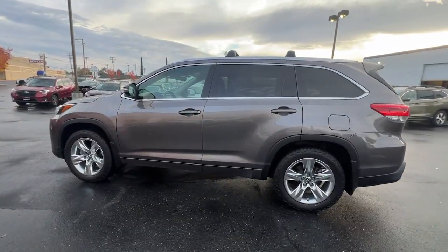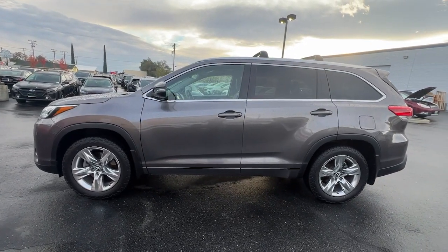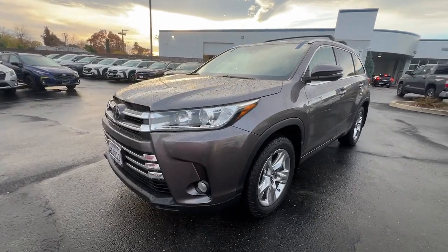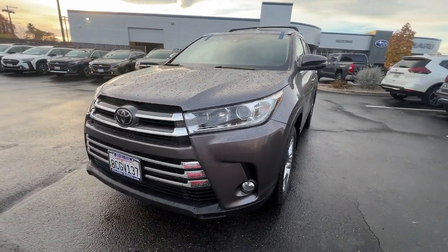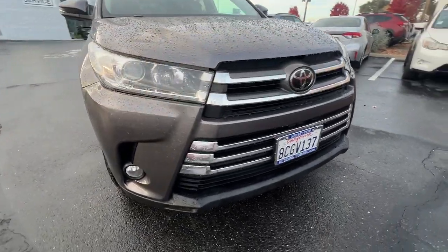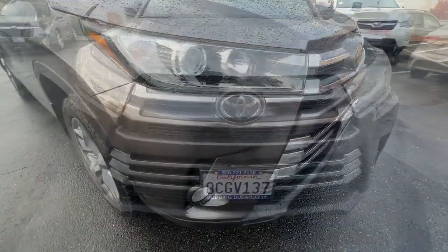These are just some of the great options this vehicle comes with: heated and/or cooled front seats, navigation system, moonroof, keyless entry, backup camera, heated mirrors, power passenger seat, power lift gate, satellite radio, and fog lamps.